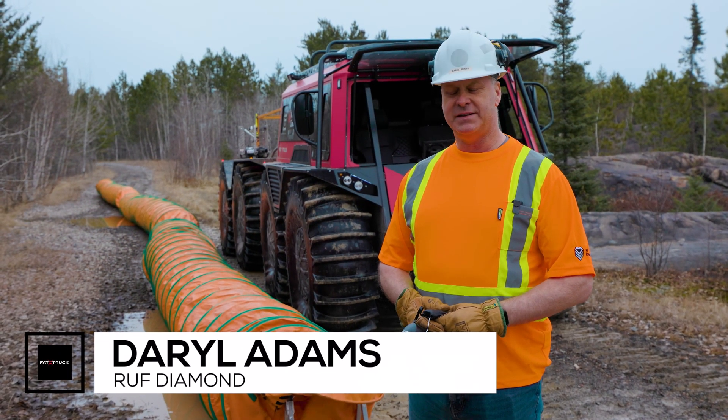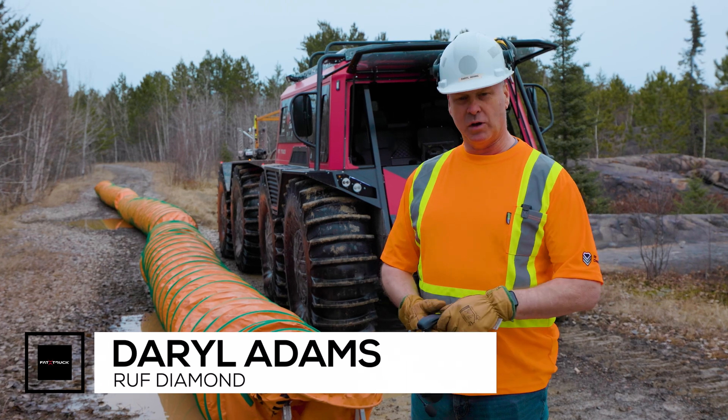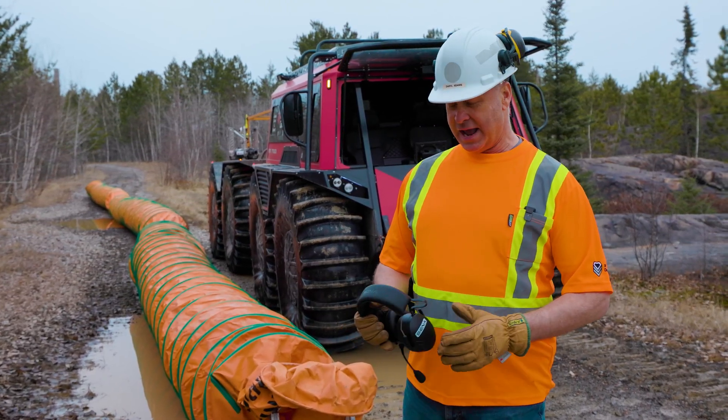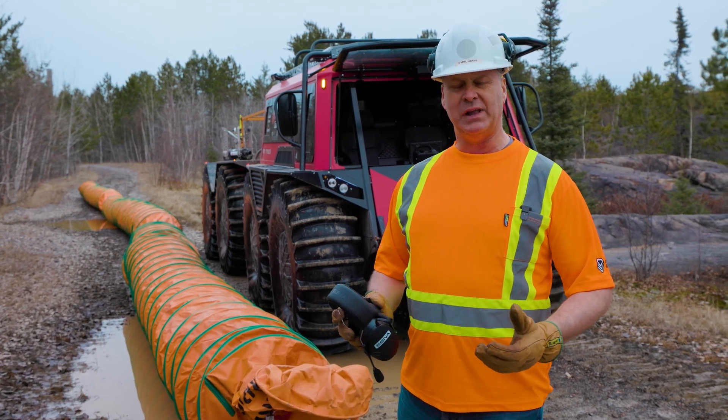Daryl Adams, President of Rough Diamond, and we are in Coniston, Ontario right now working with a group of dedicated wildfire professionals, and we're taking this opportunity to plan ahead.